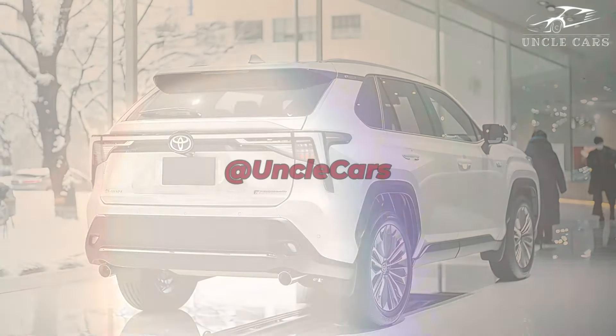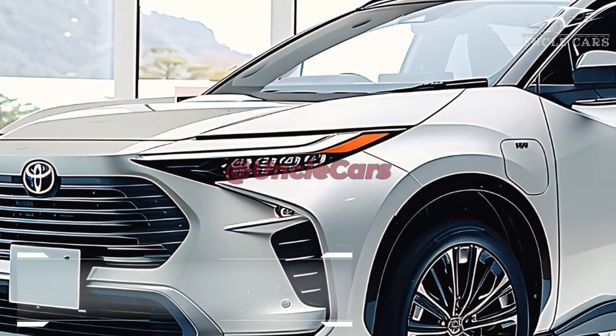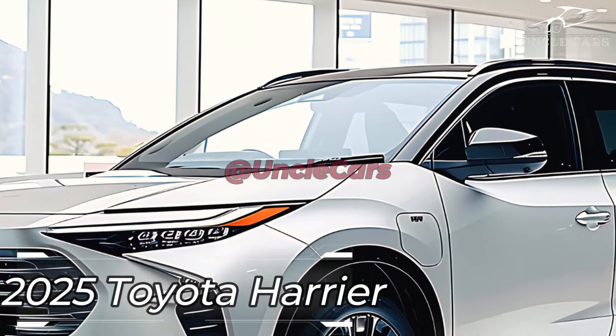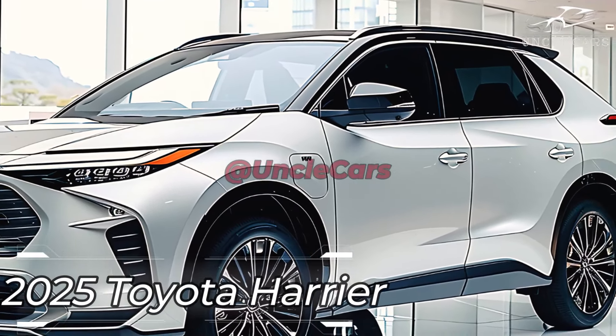For an even more enjoyable driving experience, the 2025 Harrier comes equipped with cutting-edge innovations. With the help of Apple CarPlay and Android Auto, the entertainment system can be easily integrated, and the top-notch audio system provides an enthralling listening experience.